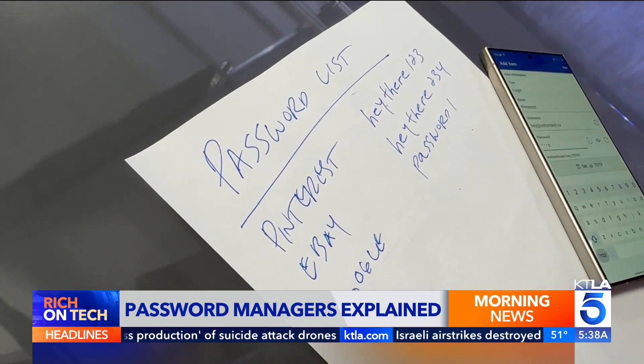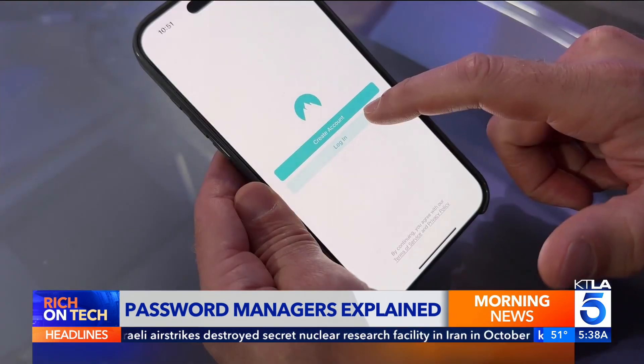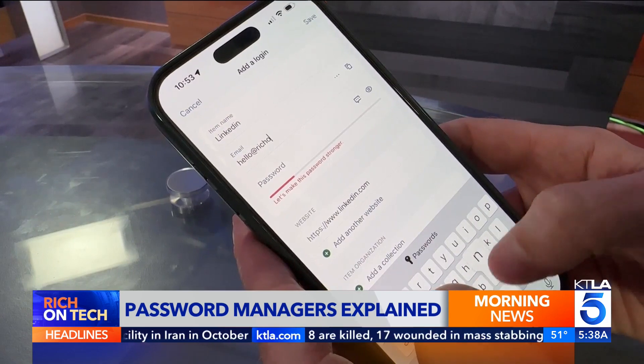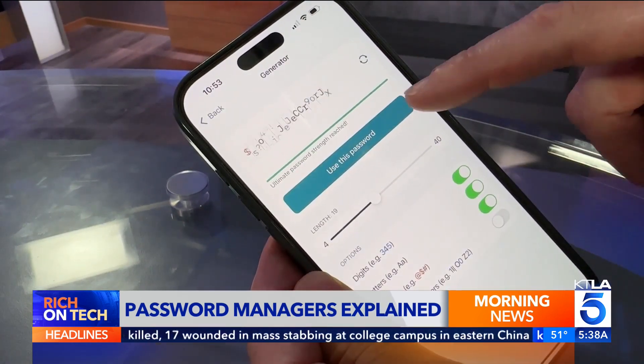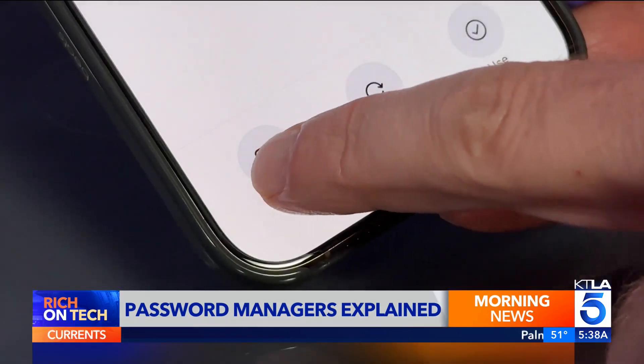For existing logins, it's best to enter your usernames and passwords into the app. For new logins, start with your Passwords app — press the plus sign to add a new login and generate a strong password, or use the suggested one. Just be sure to change any weak passwords as you go along. Then copy and paste to finish signing up on the website.